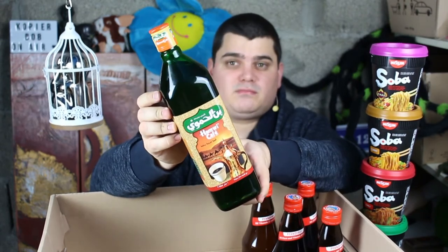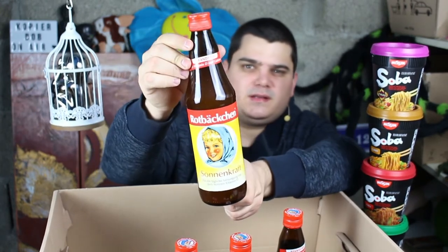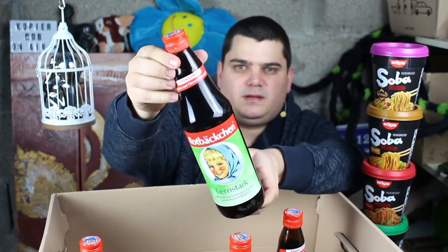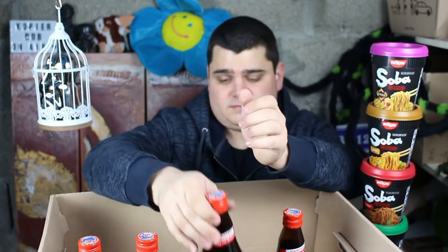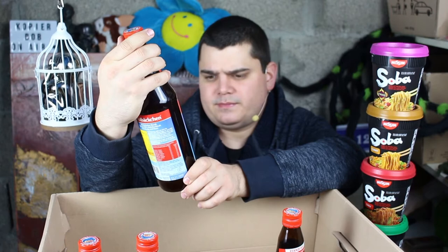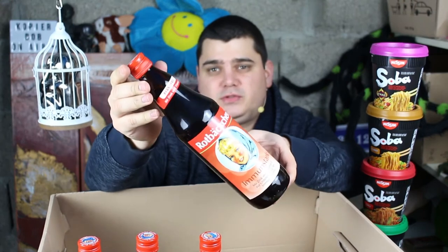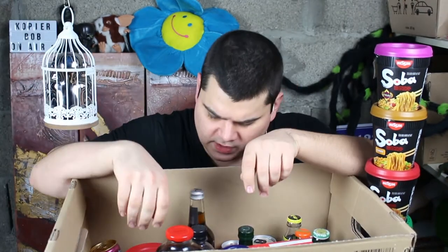Here is some drink that Germans give their children to strengthen them — it gives vitamins and energy and iron. But it's actually just fruit juice, to be honest, I think so.